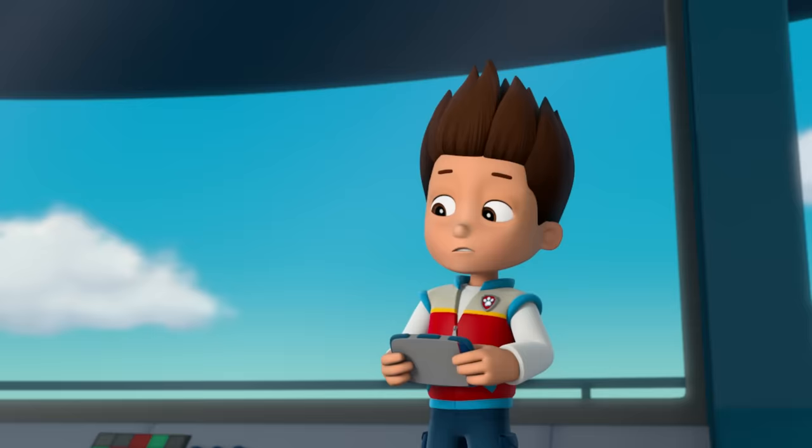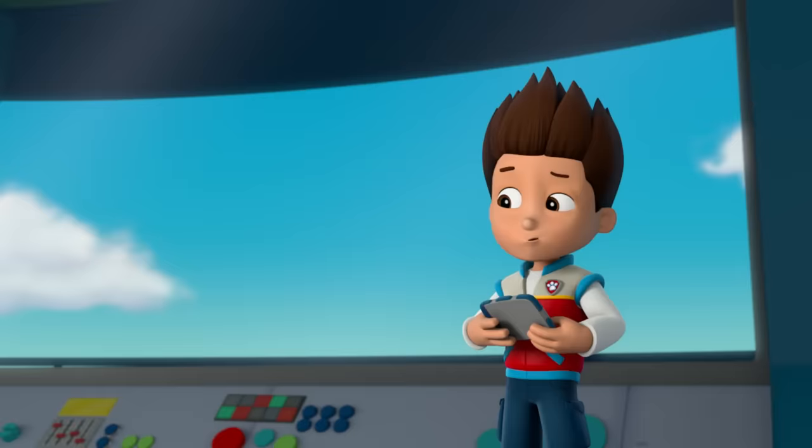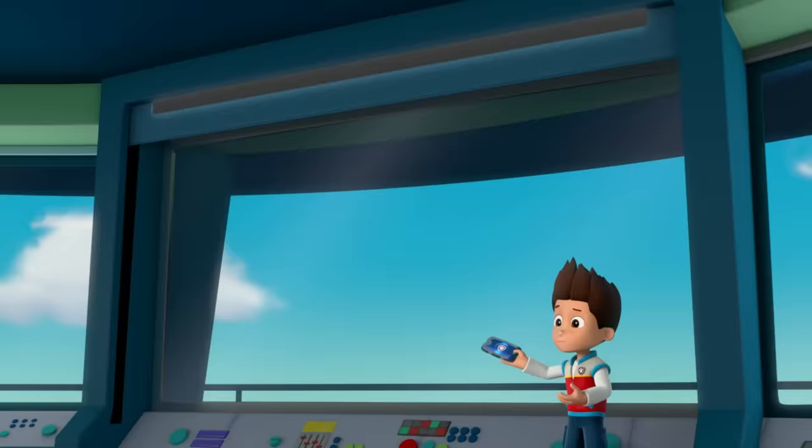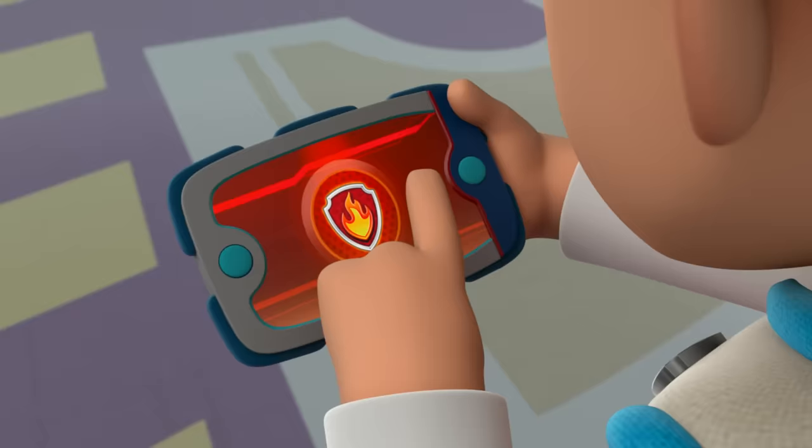Paw Patrol, ready for action, Ryder, sir. Chase, is that you? Yeah. Chickaletta and I fell asleep, and when we woke up, we somehow switched bodies. Wow, that's really strange. Thanks for hurrying, pups. And chicken. Those strong winds lifted the flounder high into the air and onto the top of Jake's mountain.